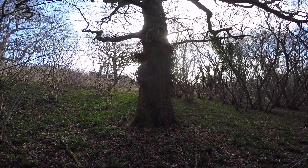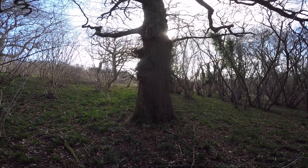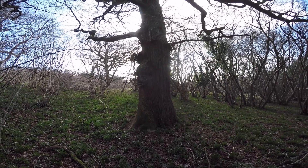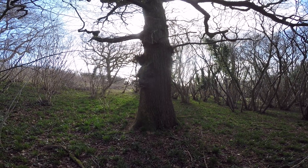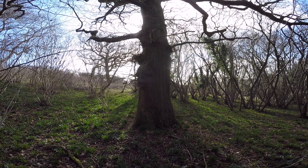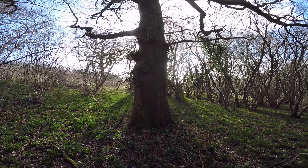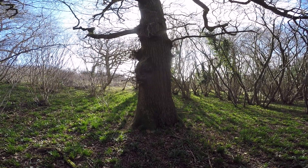More coppice terms, moving on to something which is not what it seems. This is a standard — a tree within a coppice which is not cut as coppice and is left on a much longer rotation than the main coppice itself. This is also a maiden tree, basically a tree which has never been cut as coppice, either purposely or by default.